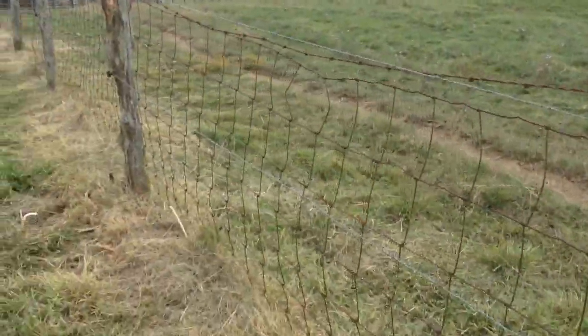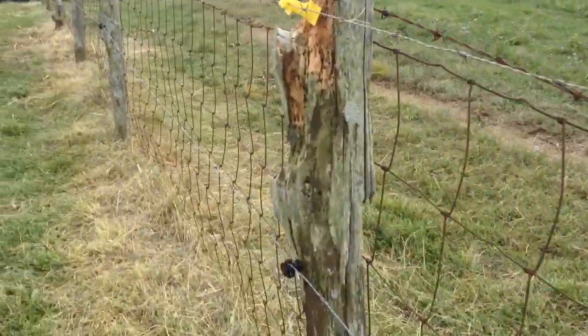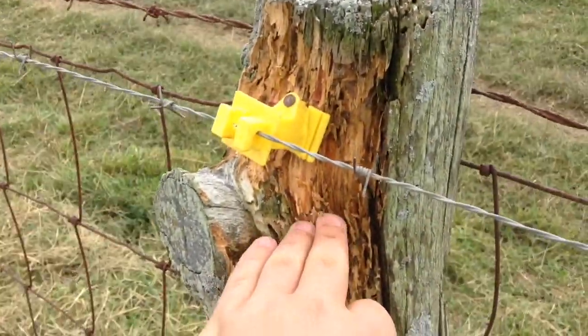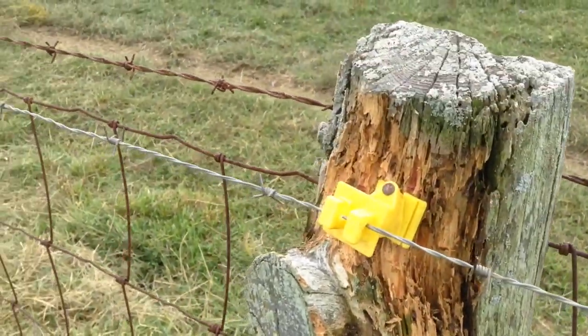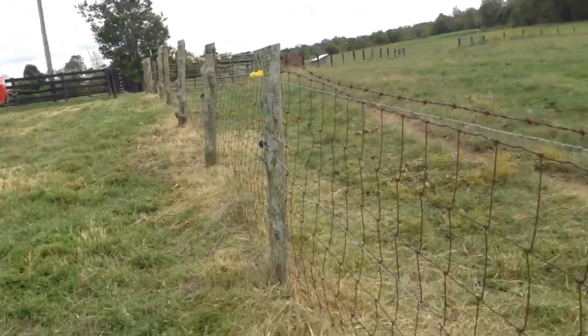This is where we are going to store the calves, I would think. As you can tell, these boards aren't very good — they're old, 25 to 30 years, might be even older. But the day will come when we replace this fence.